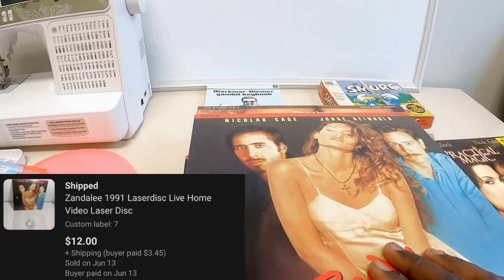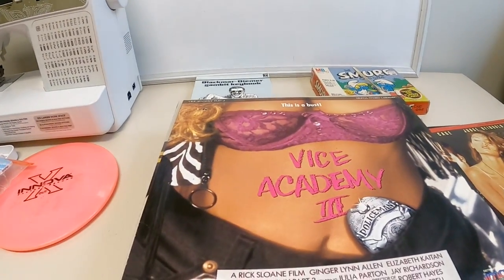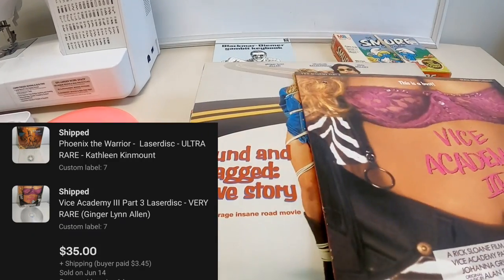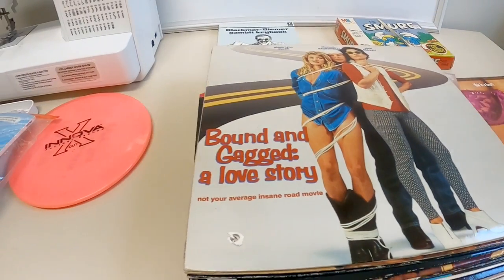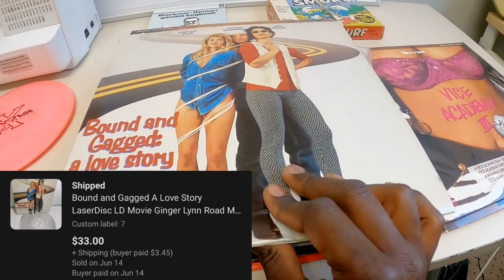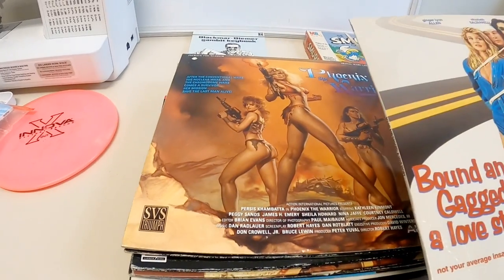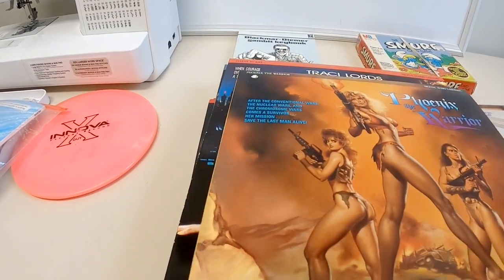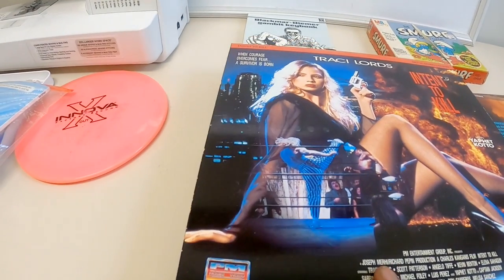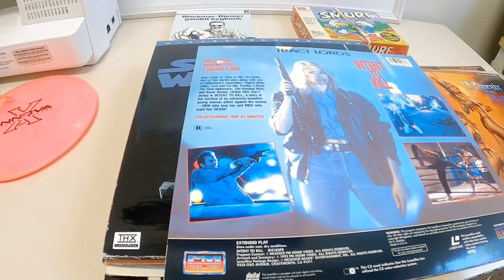Zandalee - I've never heard of this movie. This one did sell for $12. I don't remember the prices of all of these off the top of my head, but I'll put the comps up there for you. Vice Academy 3 - I'm assuming this was like a play on Police Academy. Bound and Gagged - I remember this one because it sold really quickly and I was surprised. This one sold for $33. Again, not one I've ever heard of. There are a lot of movies in here I've never heard of before, and that seems to be what sells. Phoenix the Warrior - this looks kind of like a Xena Warrior Princess type deal. This one sold for $20. Intent to Kill - this reminds me of Bloodsport or Kickboxer or something.